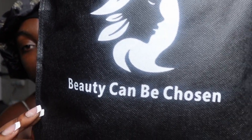It came by FedEx. Of all the wigs I ordered, one came fast as hell — that's the one I'll be reviewing next. This wig came within about a week, a week and a half. This is the bag it comes in, it just says 'Beauty Can Be Chosen.'